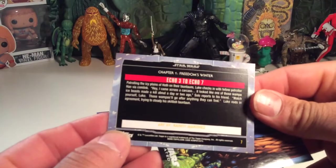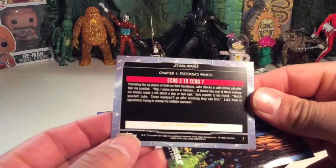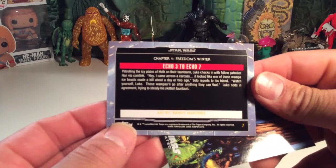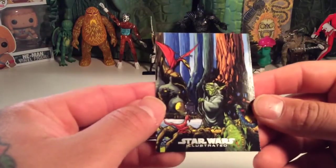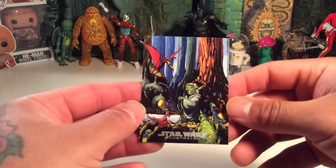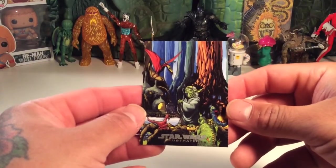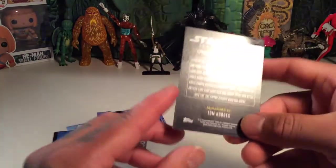And this is by Randy Martinez — Freedom's Winter. It's cool, these are nice cards. This one's a little different — this is Star Wars Illustrated. It's Yoda and Dagobah. That's pretty cool, I like that, it's trippy. That is nice. This is by Tom Hodges.